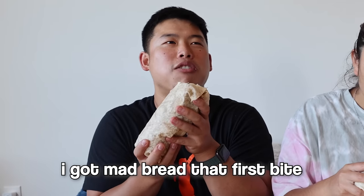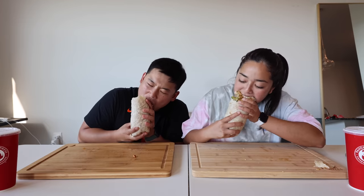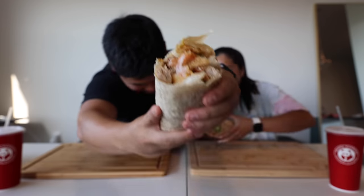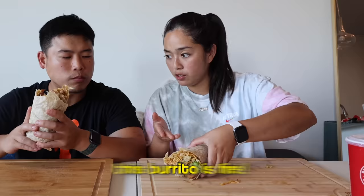First bite — mostly tortilla bread. They expect once they get past the bread it'll be amazing. Second cheers, second bite. The verdict: 'God damn, that's so good. Holy crap, this burrito is fire.'